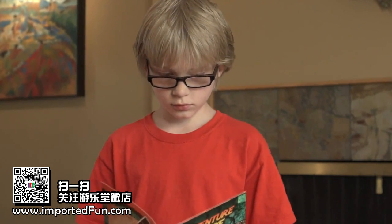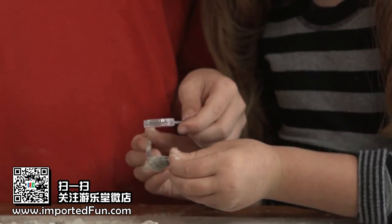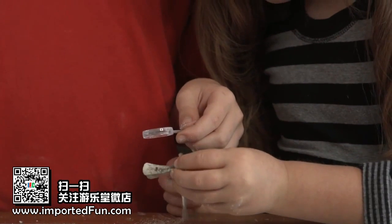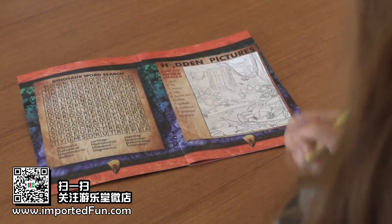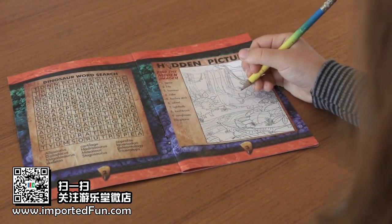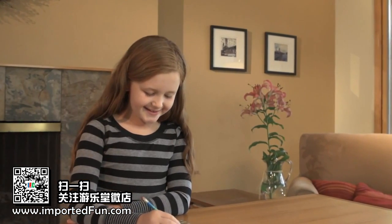In this kit you'll find a genuine dinosaur tooth, sliced and polished dinosaur bone, and a piece of fossilized dinosaur dung. The kit also contains an activity book with ten fun games, mazes, and puzzles to solve.